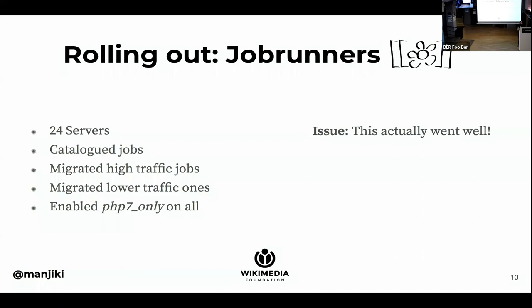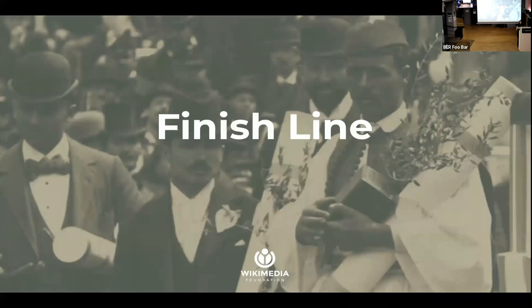Switching jobs went surprisingly well — we were stunned. At this point, we enabled the PHP-only flag on all job runners. When we had all job runners converted to PHP 7, with about 30% of API traffic and 30% of web traffic being served by PHP 7, we were confident enough to continue converting servers faster. Within two days, we converted all API servers from 30% to 100%, and the same for the app servers. In September, we brought a 15-month project to the finish line within two days, and no servers were hurt in the meantime.